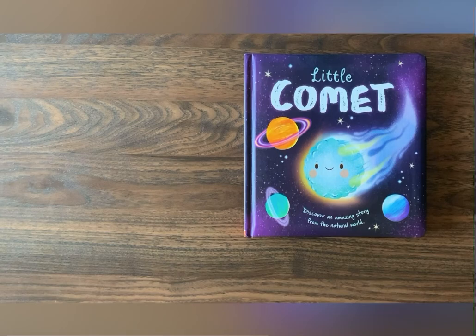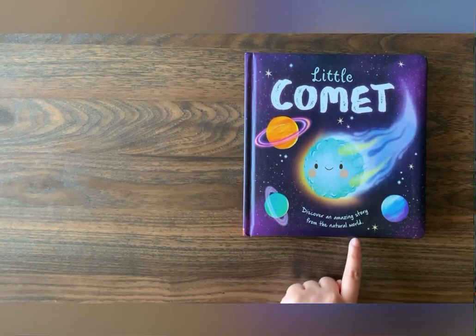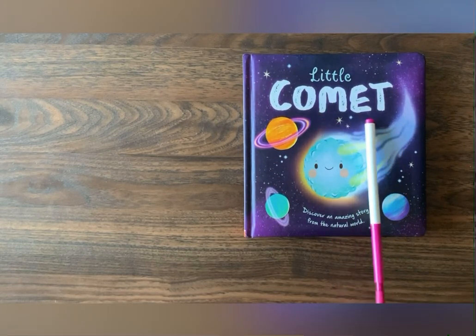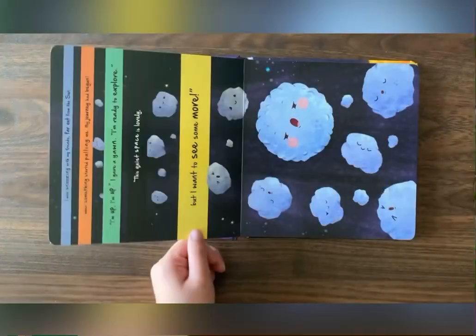What do we have here today? We have a wonderful, beautiful purple book. Guess what it's about? It's about a little comet. Let's see what it has.